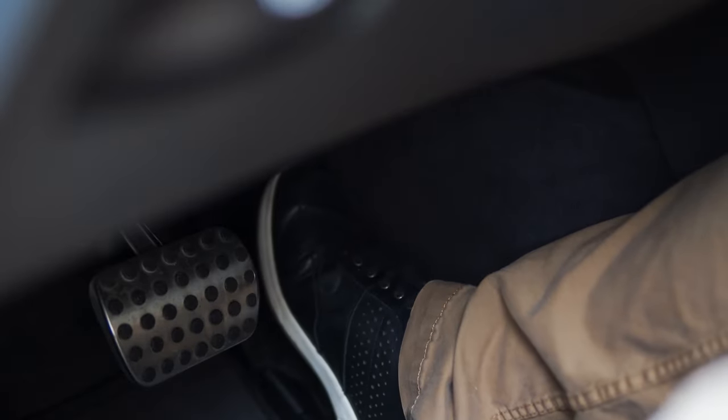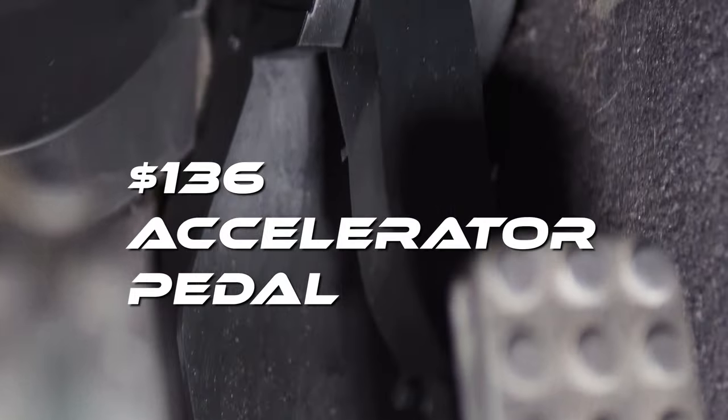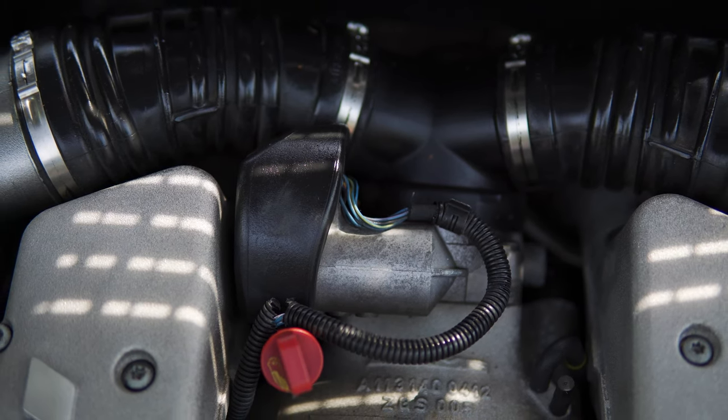One day the car started lacking throttle response when my wife was driving it — mushy response, barely revving or making any power at all. This turned out to be a $136 accelerator pedal, as it has a module for the fly-by-wire throttle system. It was super easy to replace and has been fine ever since.